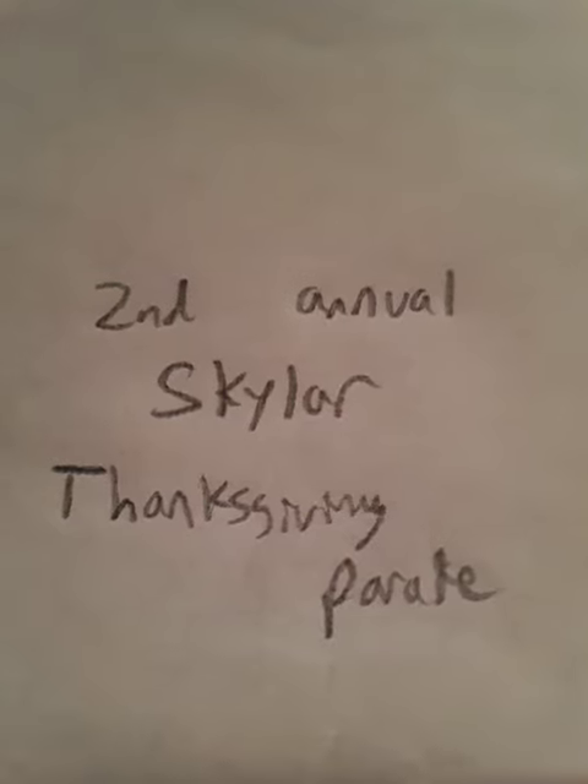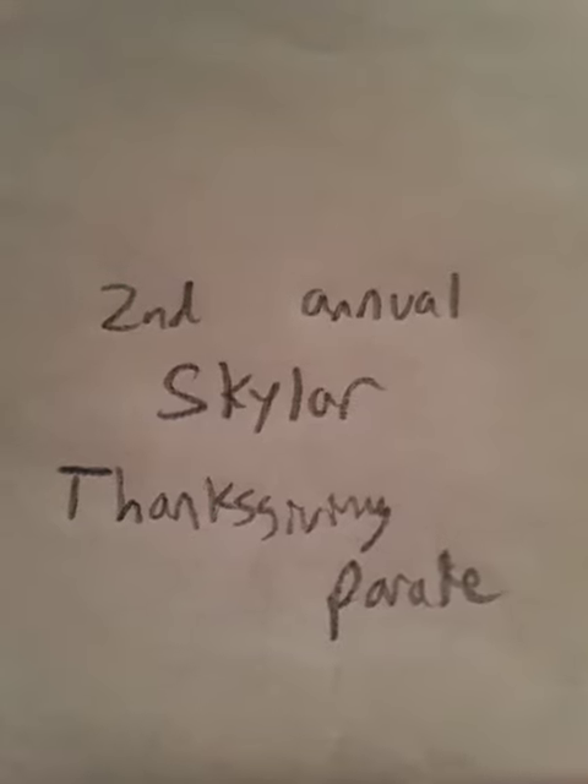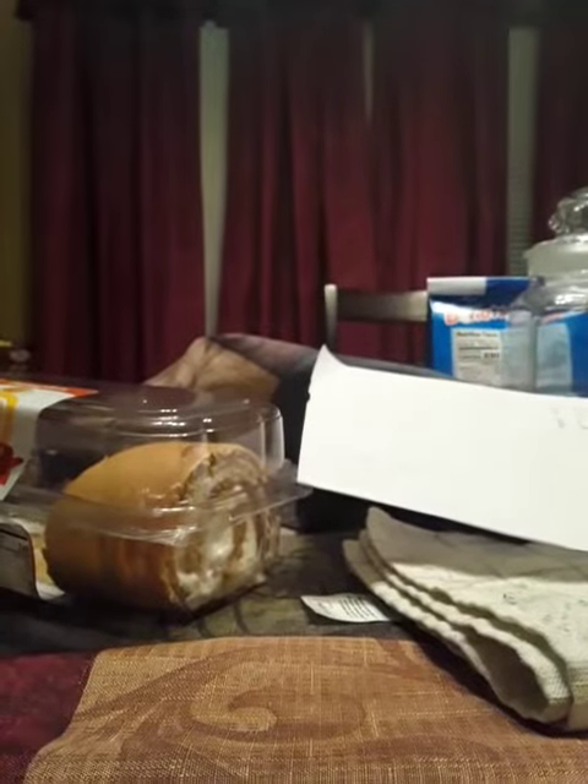Welcome everyone to the second annual Scouter Thanksgiving Day Parade. The weather is ideal today, and let's get ready to line up.